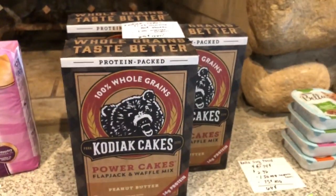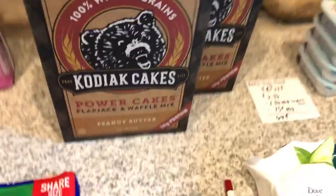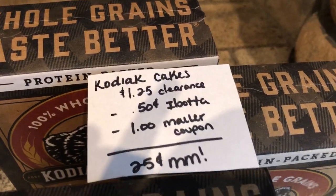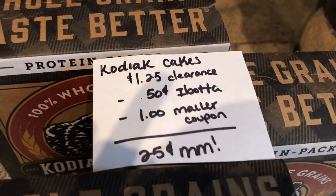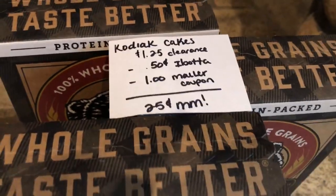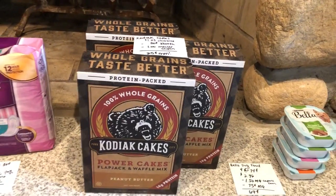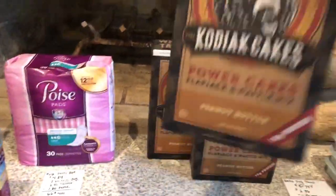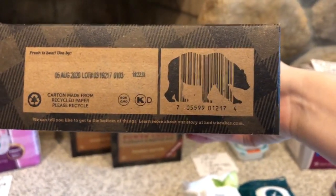I'm super excited about this next deal — it's on the Kodiak Cakes flapjack and waffle mix, the peanut butter variety. At my store, they're on clearance for $1.25. These were not in the clearance food section — they were in the normal aisle. Ibotta is giving $0.50 back, which already made it a great deal. I also had a $1 off one mailer coupon that I contacted the company and they mailed me. So for me, it's a $0.25 moneymaker. And even if you guys don't have a mailer coupon, it will still be $0.75. I can show you the barcode — it's on the peanut butter variety. Here is the barcode, so you can scan that with the Walmart app.